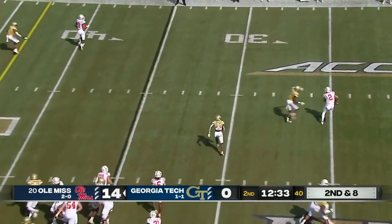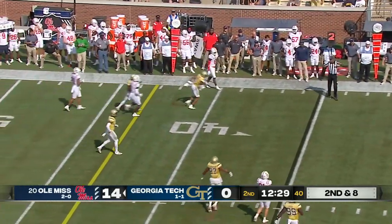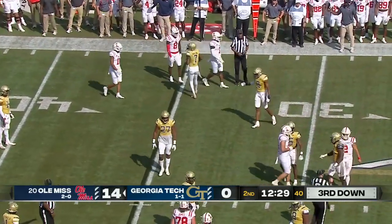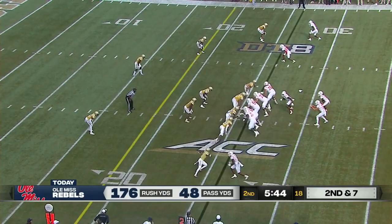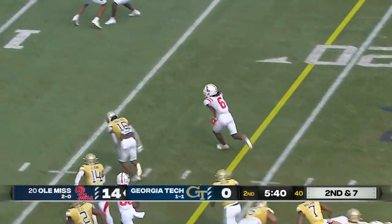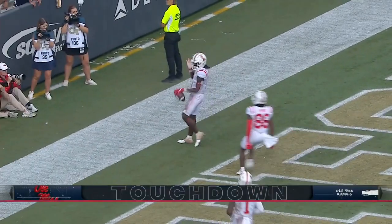Play action - Dart in trouble, wrapped up. He throws it at the last second. Will they rule it a sack or did they say his arm was going forward before he was taken down? Ealy had him wrapped up. Evans then breaks tackles and scores easily - touchdown Ole Miss!